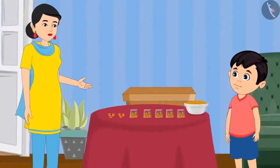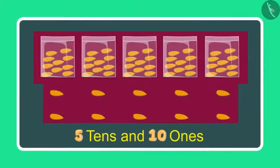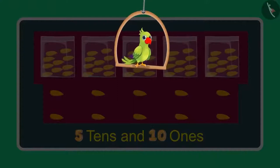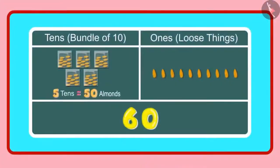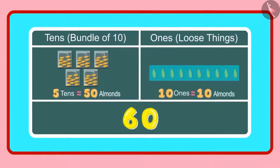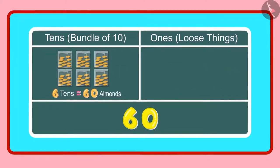So Chotu, how many 1s and 10s do you have right now? Mummy, now I have 5 10s and 10 1s. Has Chotu answered correctly? Let us see. 5 10s means 50 almonds and 10 1s means 10 almonds. And these 10 almonds will make 1 more 10. So in all we have 6 10s, meaning 60 almonds. 60 almonds means 6 groups of 10 almonds each, which becomes 6 10s.